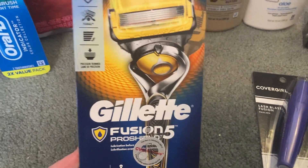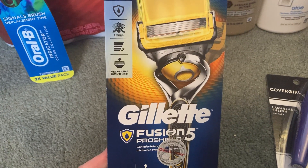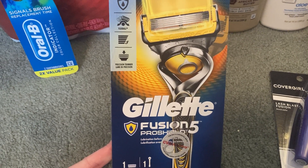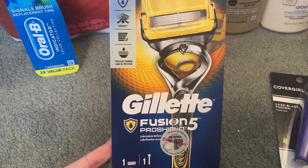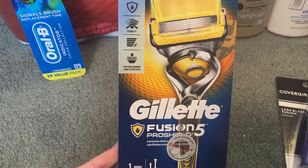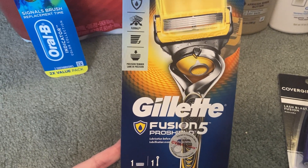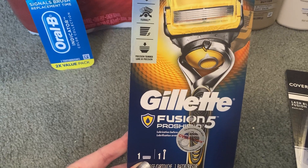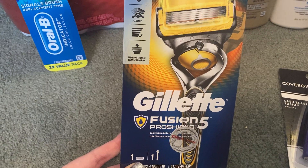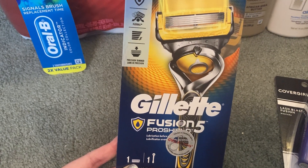If you have CRTs on razors, this can be a good deal. I grabbed one Gillette Fusion Pro Shield. Select Gillette and Venus razors are on sale for $9.99 this week — scan them in the app to confirm which ones qualify. When you buy one, you get back a $4 extra buck, limit of one. I used a $2 Gillette digital manufacturer coupon and a $3 off $10 Gillette CRT. My final cost was $5 and I got back a $4 extra buck, making this razor just $1.